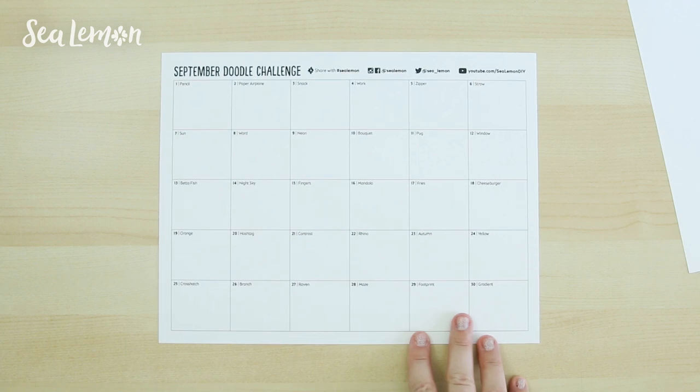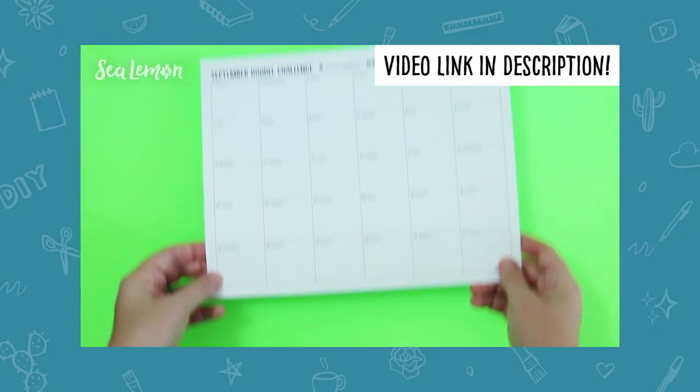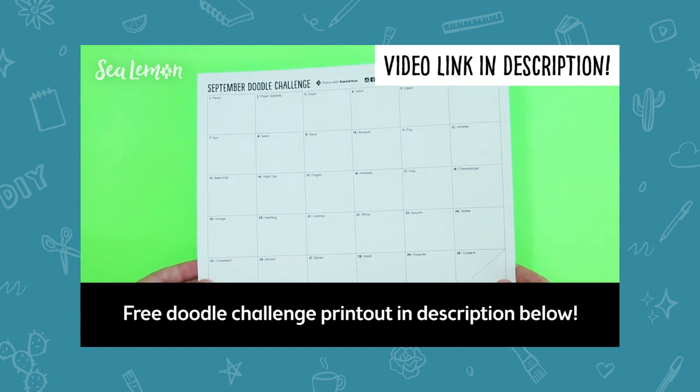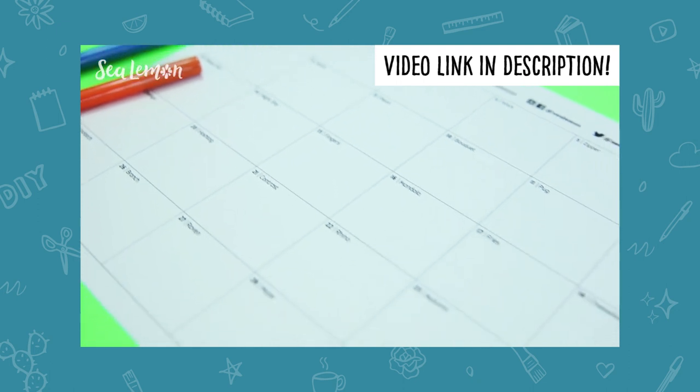I'm doing the first row of the September Doodle Challenge and if you want to find that printout it's free. You can go to this video right here to find out more details on the whole challenge, and I will also put that link in the video description below.